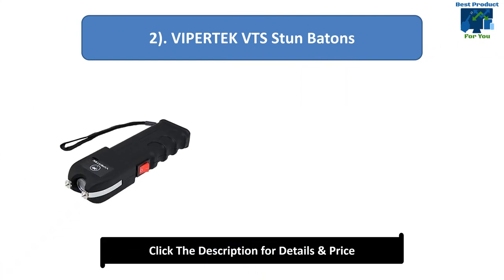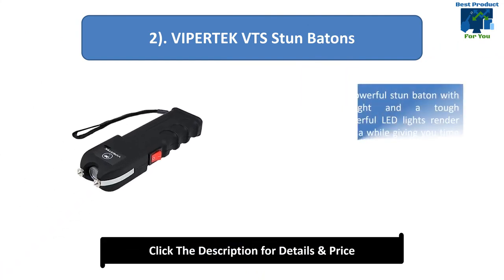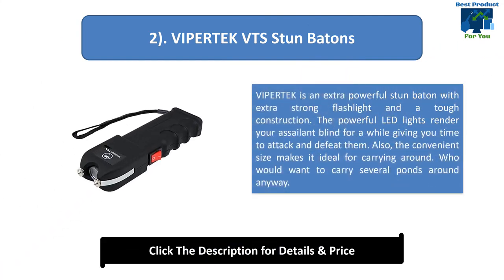Number 2: ViperTech VTS Stun Baton. ViperTech is an extra powerful stun baton with an extra strong flashlight and tough construction. The powerful LED lights render your assailant blind for a while, giving you time to attack and defeat them. The convenient size makes it ideal for carrying around.